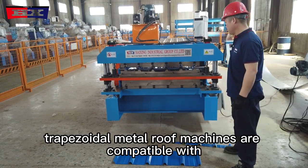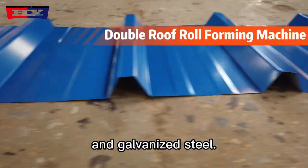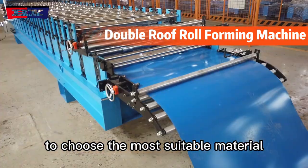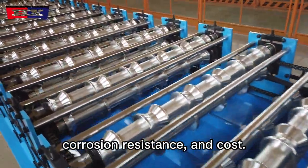Double-layer trapezoidal metal roof machines are compatible with various types of metals, including steel, aluminum, and galvanized steel. This versatility allows manufacturers to choose the most suitable material for specific applications, considering factors such as durability, corrosion resistance, and cost.